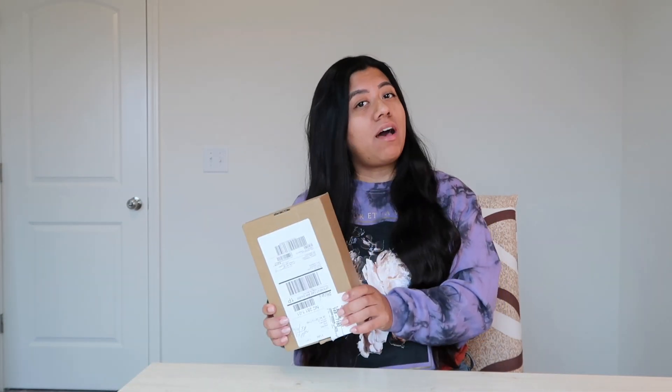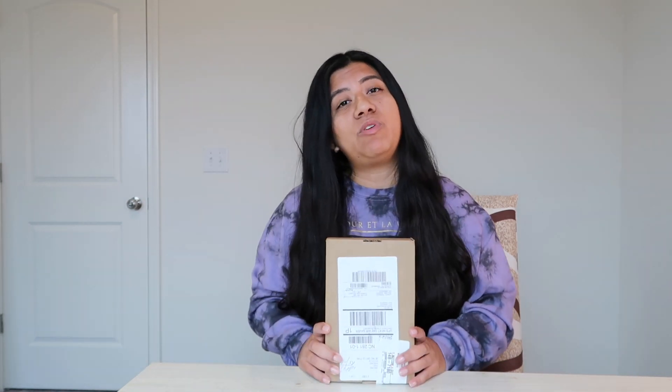I ordered it on October 15th or 16th I believe and it just got here today. So it did take about two weeks to get here. I had to pick this box up at Advance Auto Parts because I wasn't home. I guess they started shipping them somewhere more safe, which I find weird, because I've ordered phones in the past and they just dropped them off on my porch.